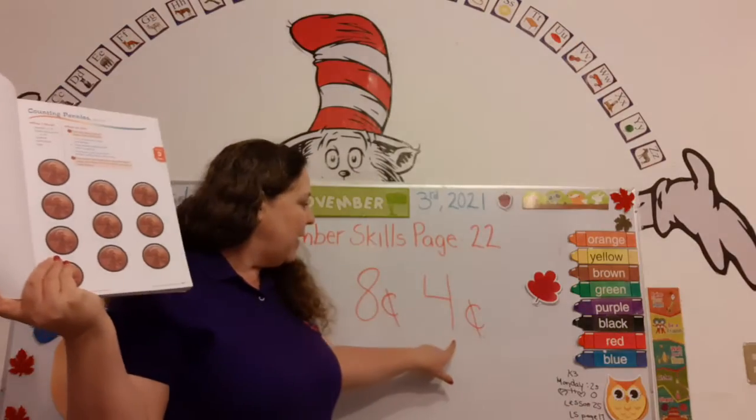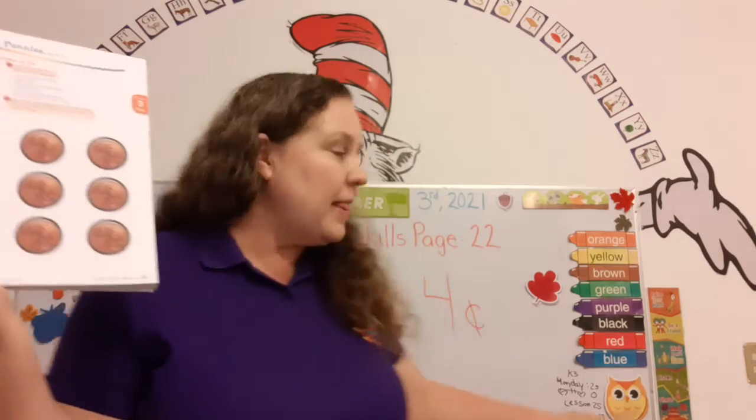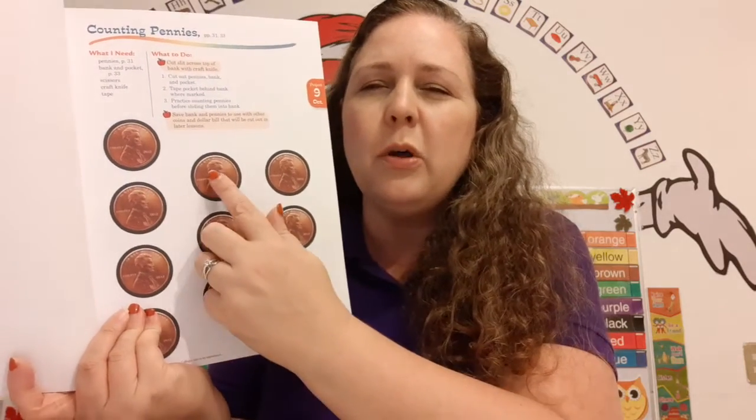Okay, last one. What number is this? 4. That's right. And this is the symbol for the cent, so it's 4 cents. Do you have your pennies? Let's count them. 1, 2, 3, 4. 4 cents. Super duper.